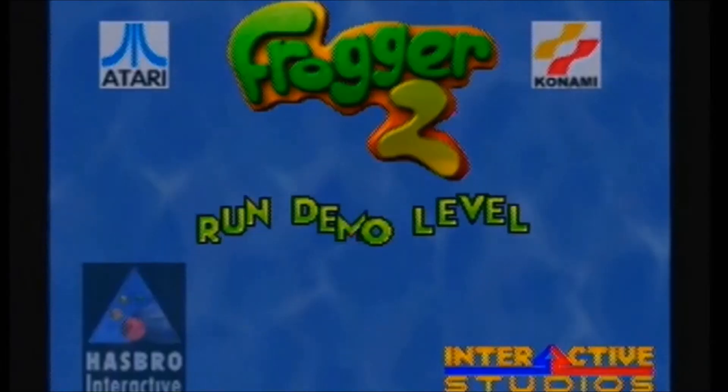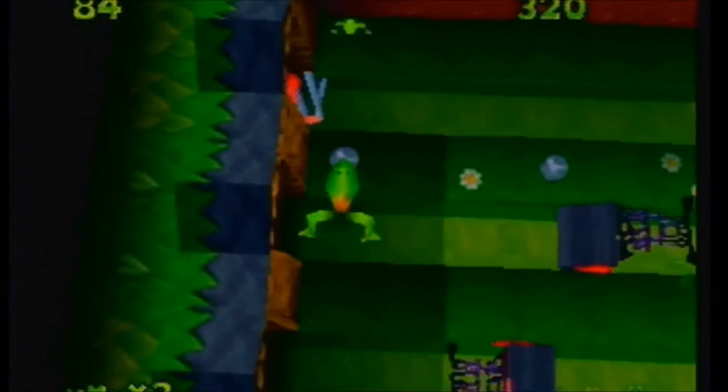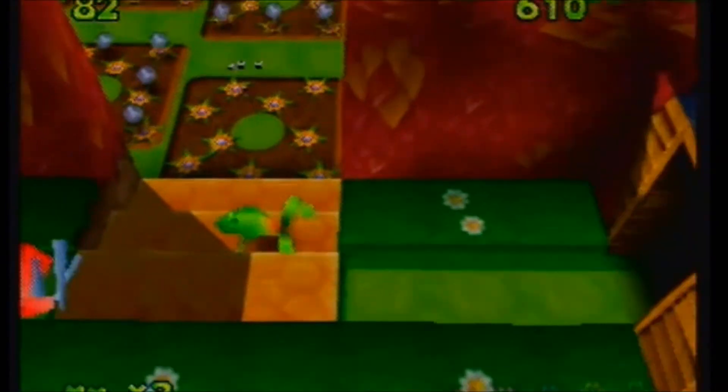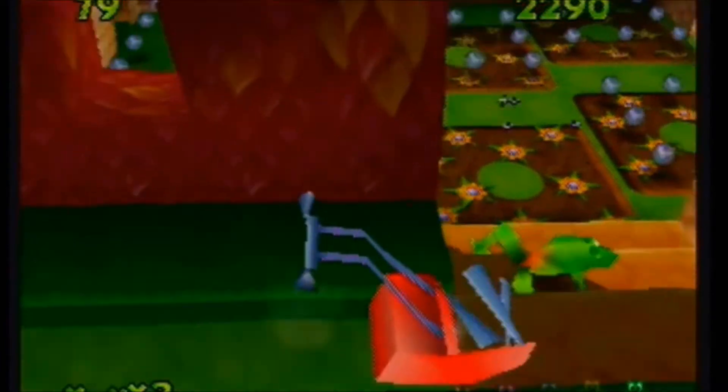Hey, how's it going everyone? My name is Dennis Fleeman, the self-proclaimed retro video games expert and moderator on the Dutch gaming website retroplayer.nl. In today's video I'm showing you guys a secret room that I discovered in the Nintendo 64 Frogger 2 prototype some time ago.